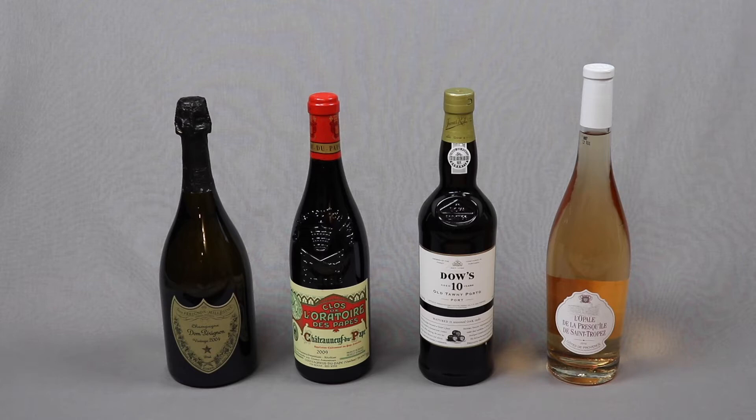Number one, why they're important. Number two, why they're designed the way they are. And number three, some of the wines that traditionally fill them.